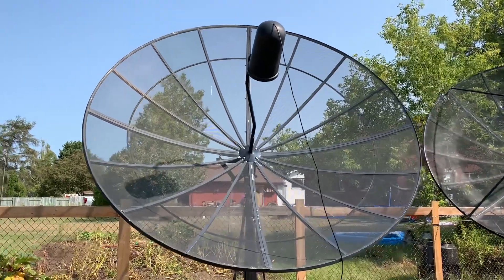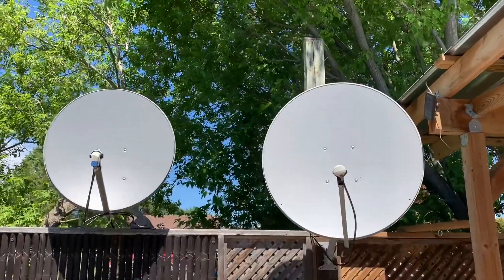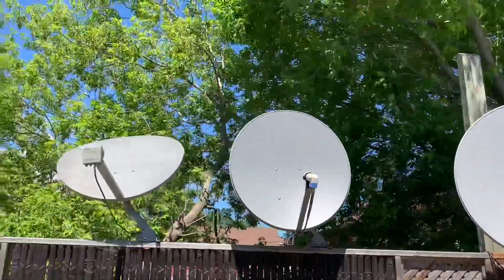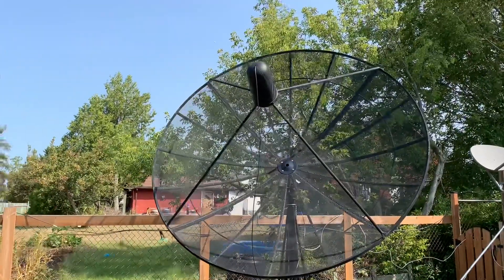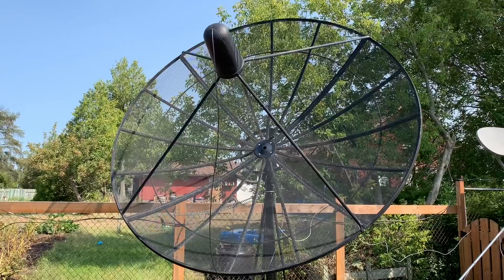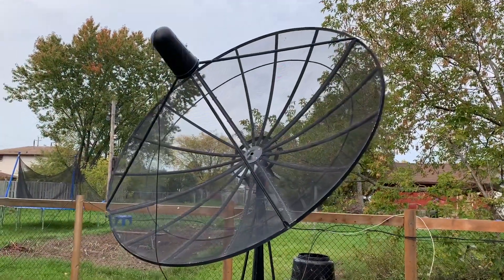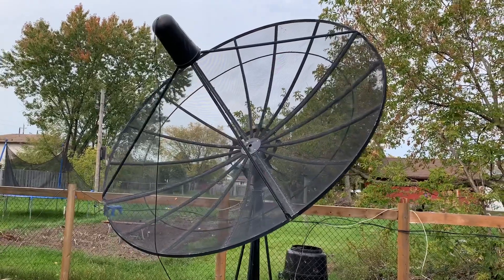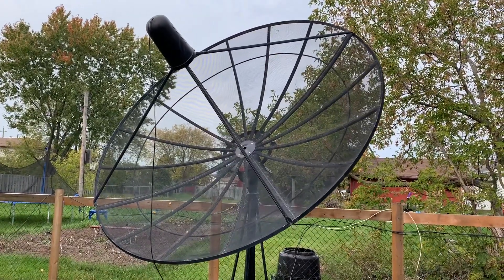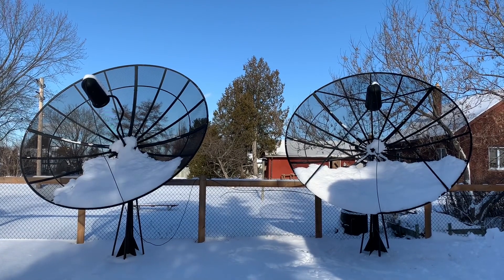The video said that these dishes were used back in the 80s and 90s for satellite TV, and then when small satellite dishes came around, these dishes basically went the way of the dinosaur. Well, that's not necessarily true. These dishes can still be used to receive free satellite TV even in the year 2022. You can see I have two of them — they're aimed at two different satellites and I get lots of free TV channels on them.